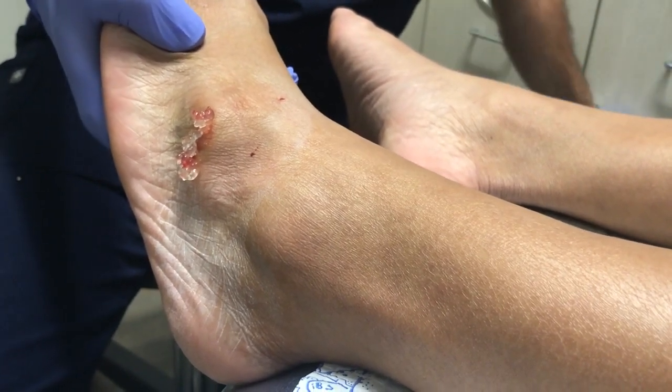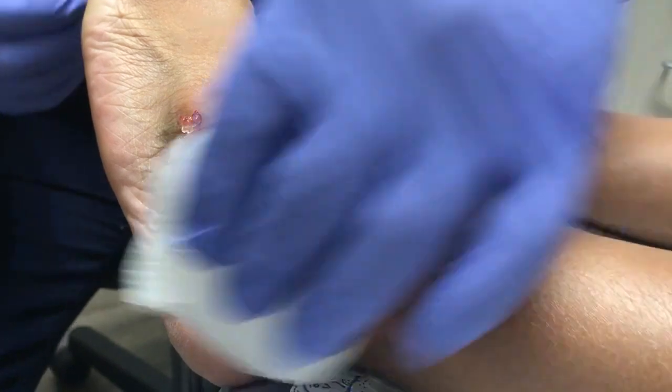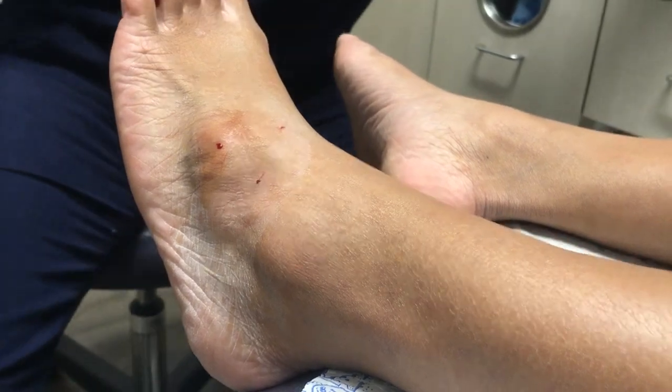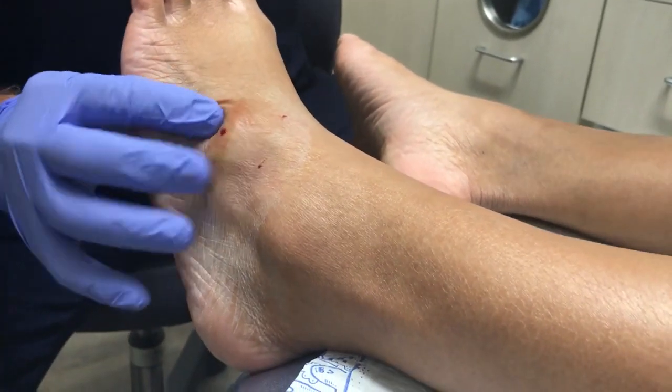Again, this is kind of like Smucker's Jelly, but hers has gotten a little bit thick, so sometimes you have to go in at a second spot.